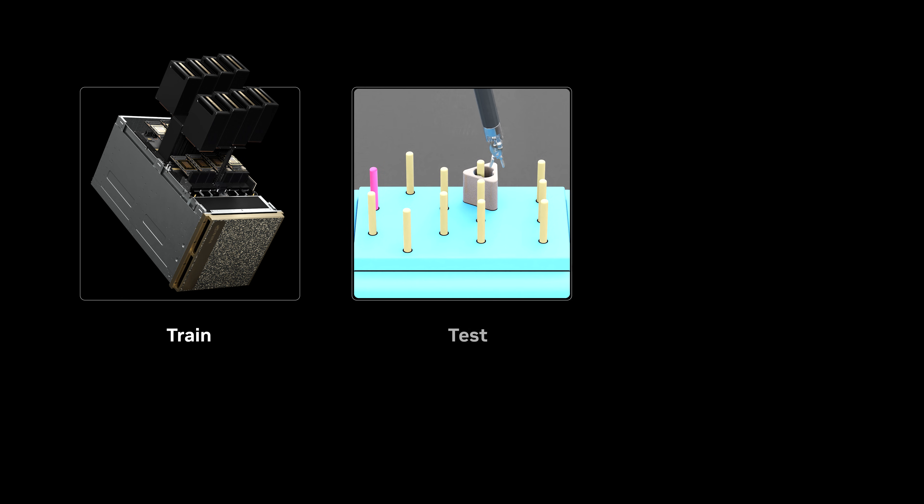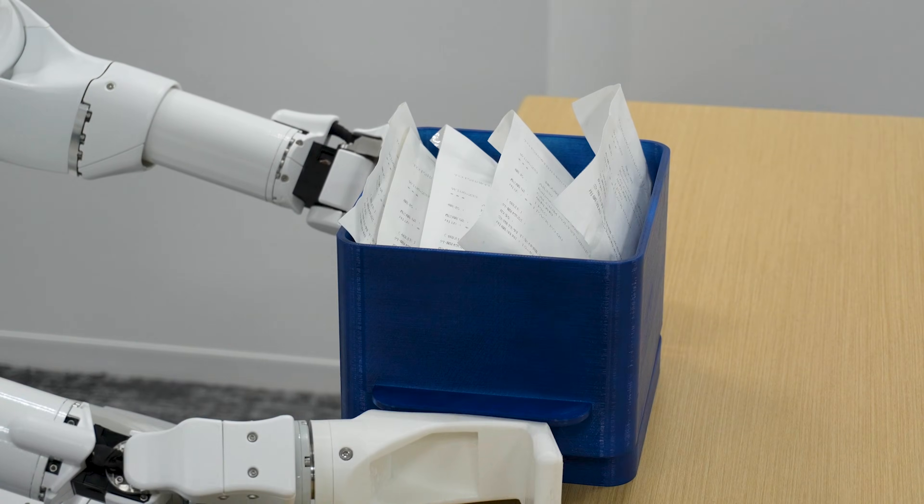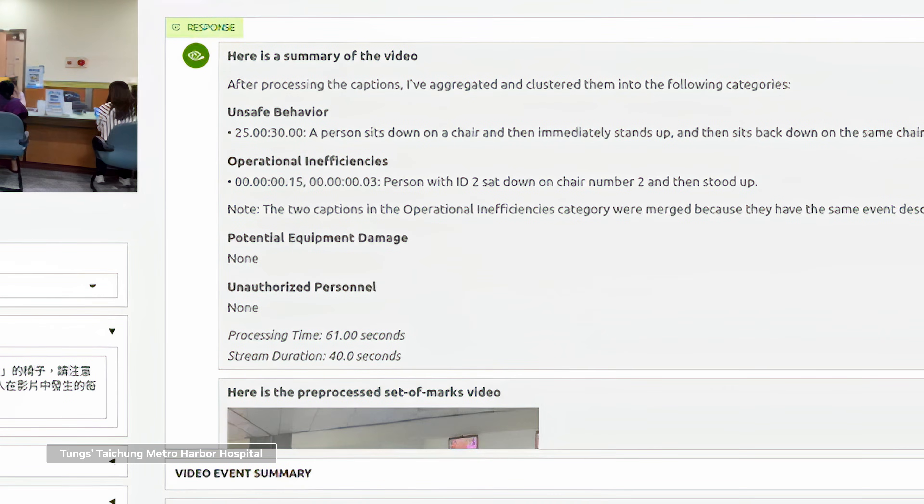It starts with NVIDIA DGX, training models to interpret data, predict complications, and power intelligent agents. Foxconn builds both physical and digital agents, spanning the full spectrum of AI.